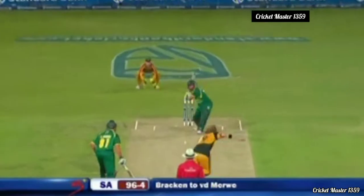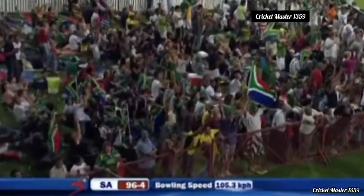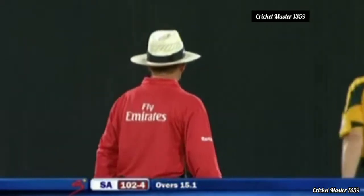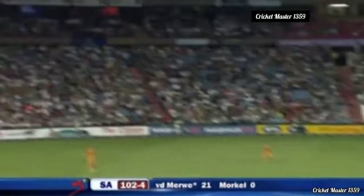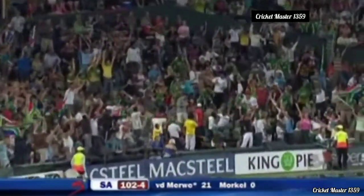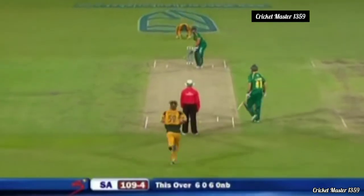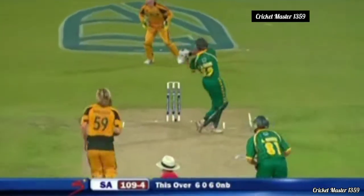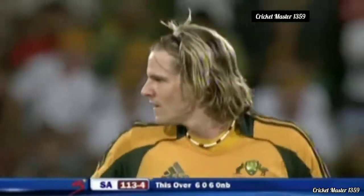Bracken back into the attack. Down the ground — is it far enough? Oh, is it ever! Base of the side screen — he's been threatening and it was really necessary. Six more for him, flat as you like back past square. Then there he goes again — that's gone where third man would be but goes for four. A great over for South Africa, 17 so far.